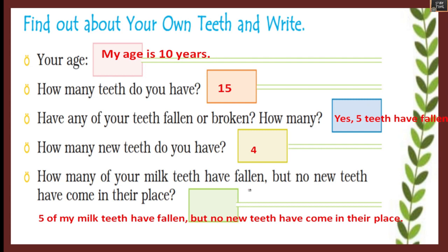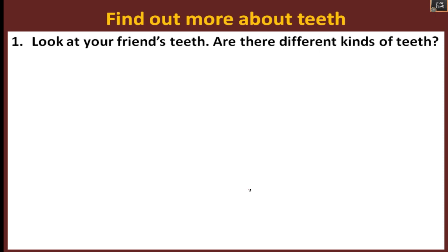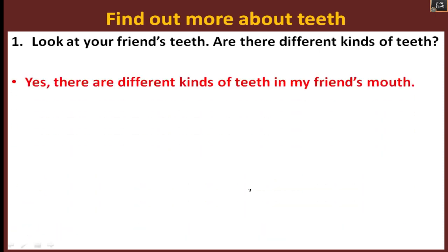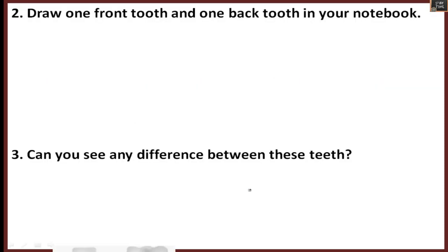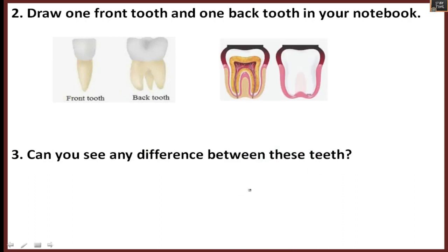Now find out about your own teeth and write: What is your age? How many teeth do you have? Have any of your teeth fallen or broken? How many new teeth do you have? How many of your milk teeth have fallen but no new teeth have come in their place? With help from your parents, observe your teeth and write. Look at your friend's teeth too — are there different kinds of teeth?